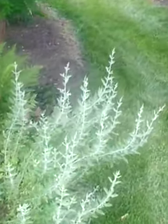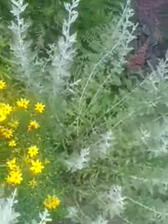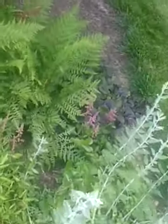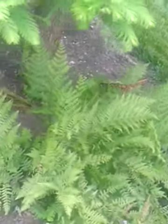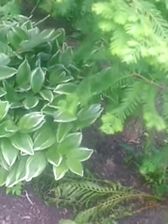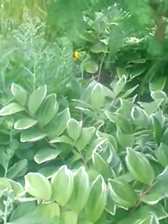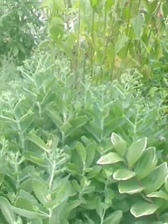Underneath of it, Russian sage getting ready to bloom, some coreopsis, some ferns because I have some shade now from the tree, some variegated Solomon seal.